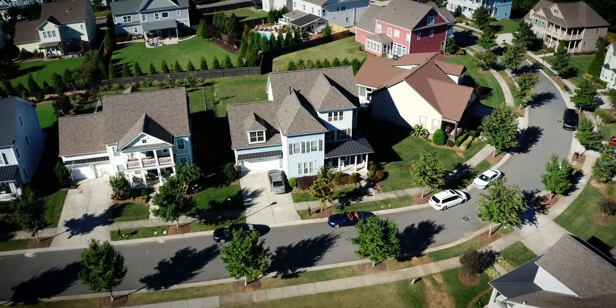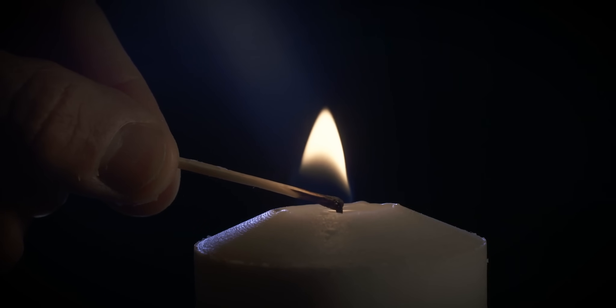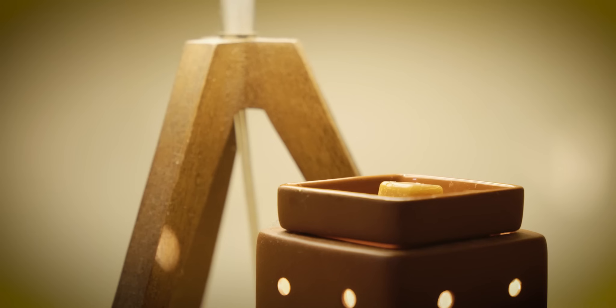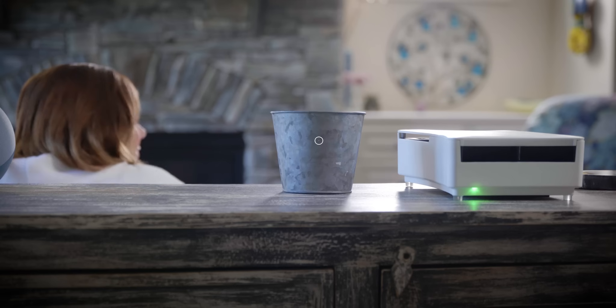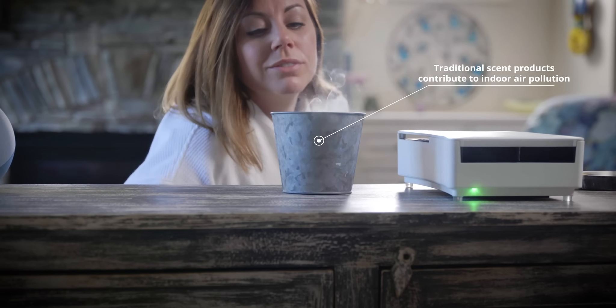For over a thousand years, people have been scenting their homes using candles. But did you know that candles cause an estimated 23,000 home fires and 165 fatalities in the U.S. every year? The alternatives like wax melts, incense, and room sprays contribute to poor indoor air quality in your home, and they only cover a small area, just like candles.